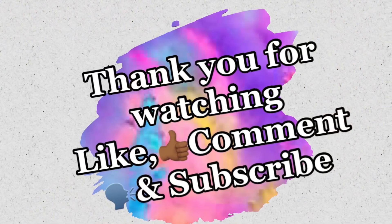If you enjoyed this video, like it and subscribe. Thank you for watching my videos!